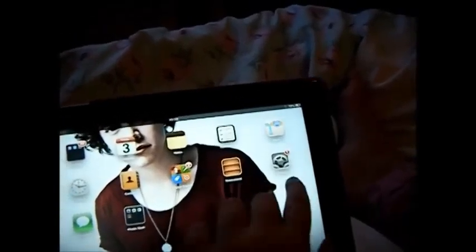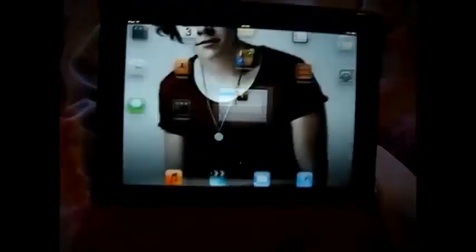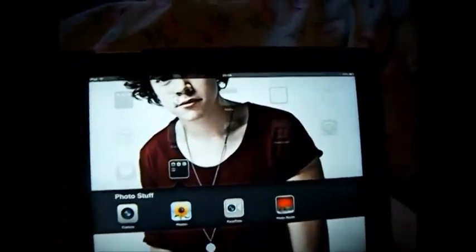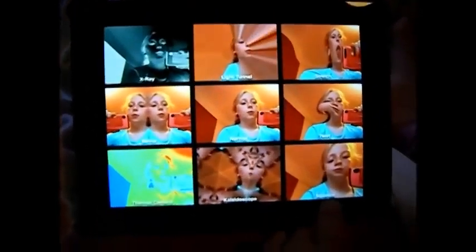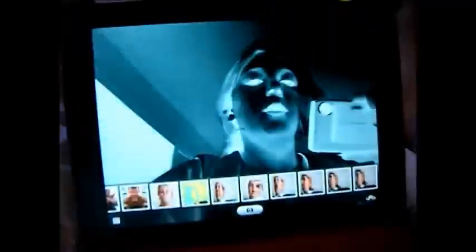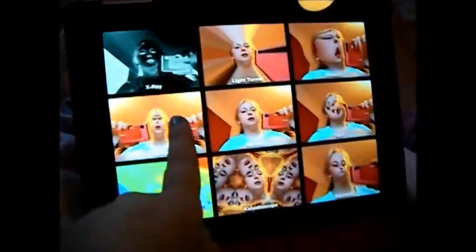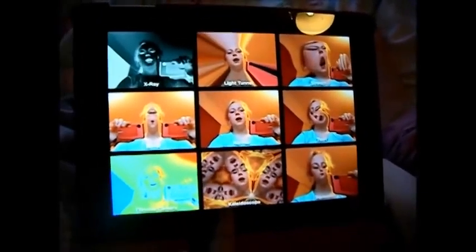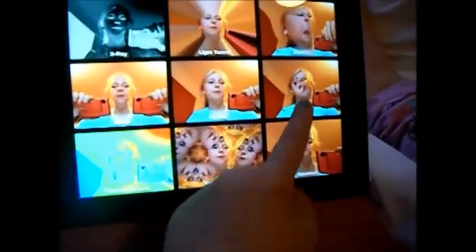Then I've got Messages, and then all my photos — so I've got Camera, Photos, FaceTime, and Photo Booth which comes with the iPad but not the iPod. In Photo Booth there's effects like x-ray, mirror, thermal camera, light, normal, cat, telescope, squeeze, twirl, and stretch.